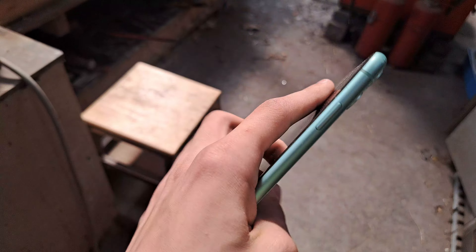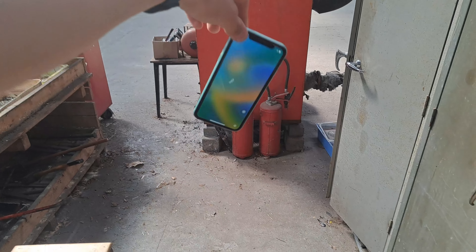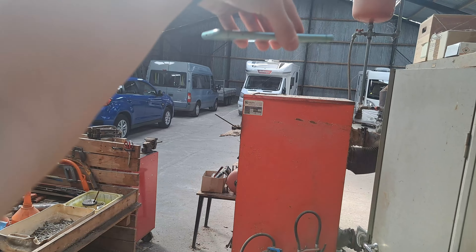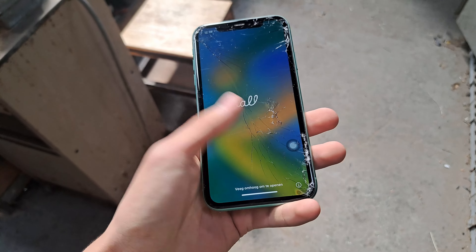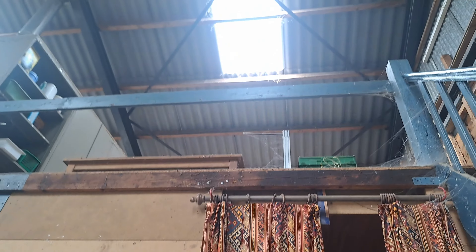Actually it looks cooler now. Of course it works. And the glass is also cracked, but of course it still works. Oh shit, the touch broke. I say we go a little higher.